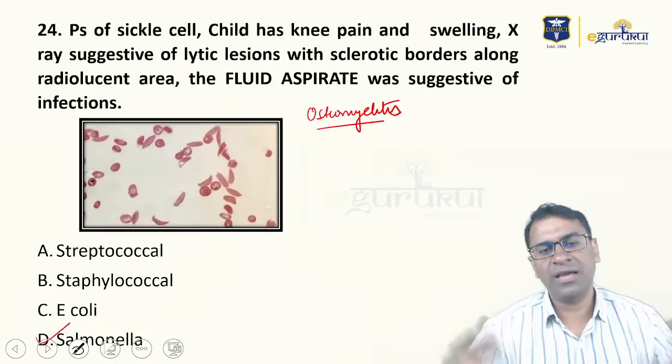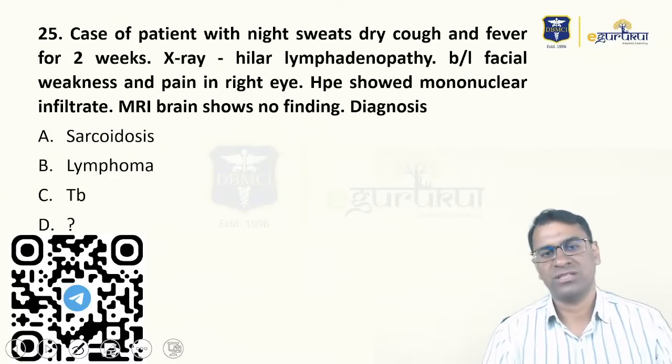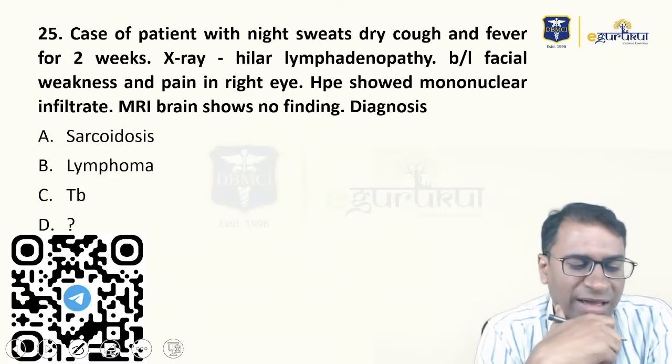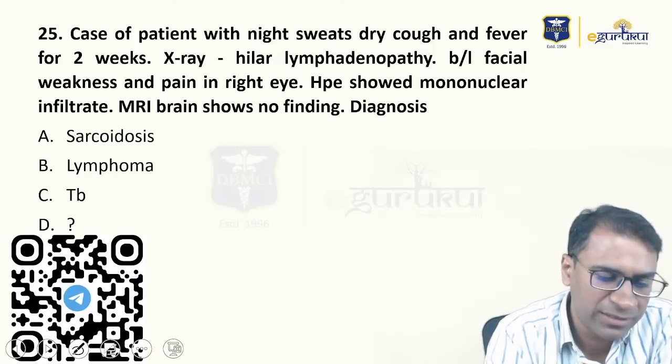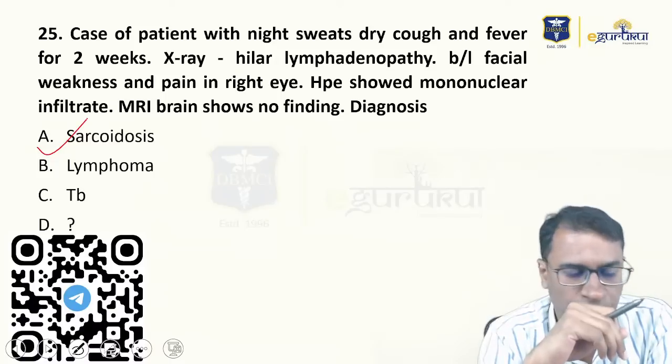This is a case of dry cough and bilateral hilar lymphadenopathy — it becomes a case of sarcoidosis.